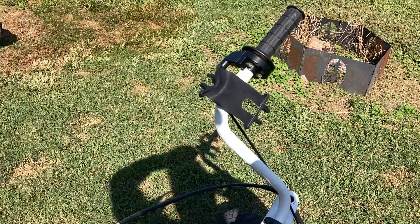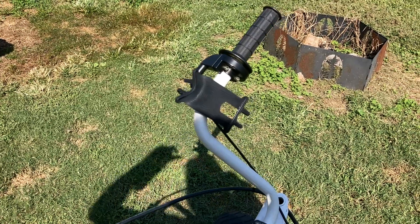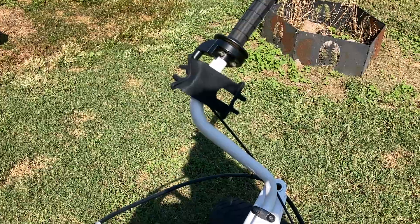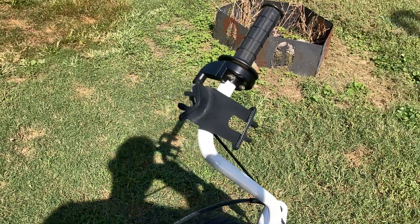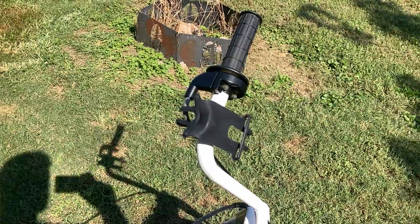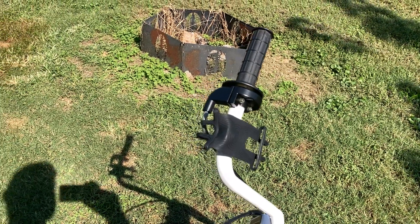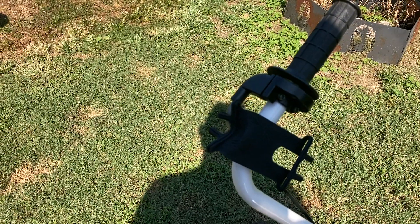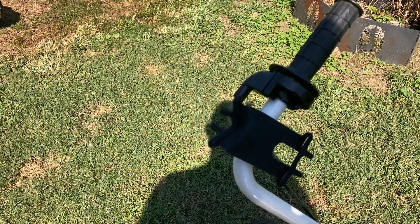I told you guys I was going to share another video with you, and on this video I know I'm going to get a lot of hate for this one. A lot of people are going to say I'm freaking nuts. But here is my number two — well, actually these things, I guess this is my number two go-to.